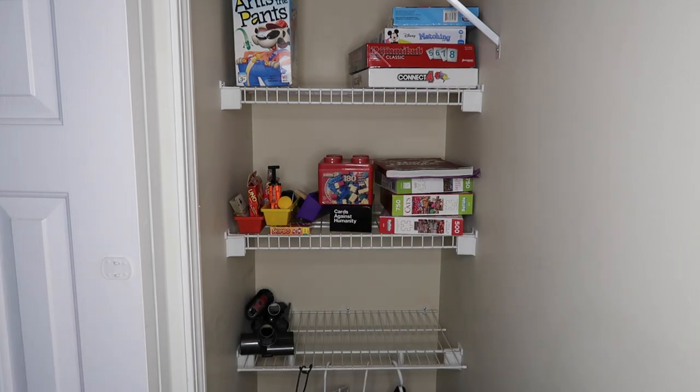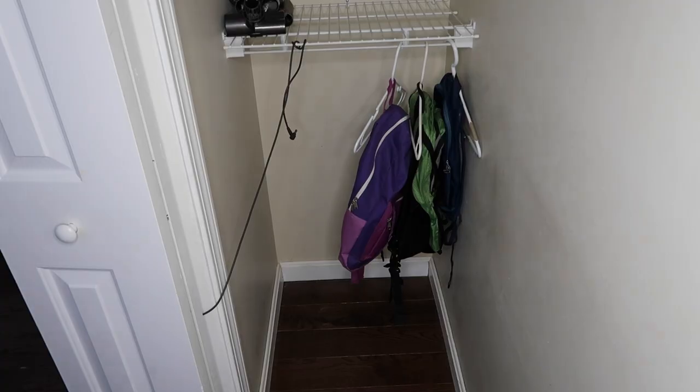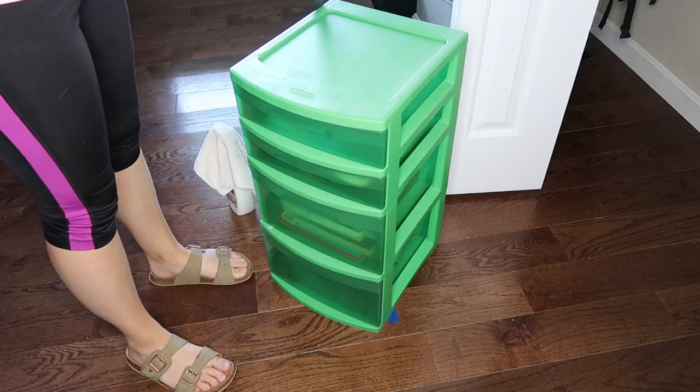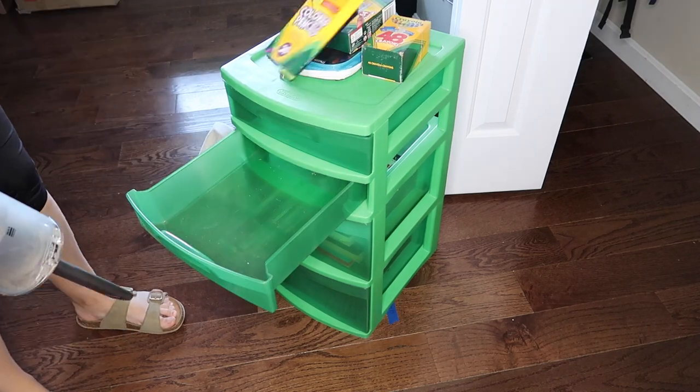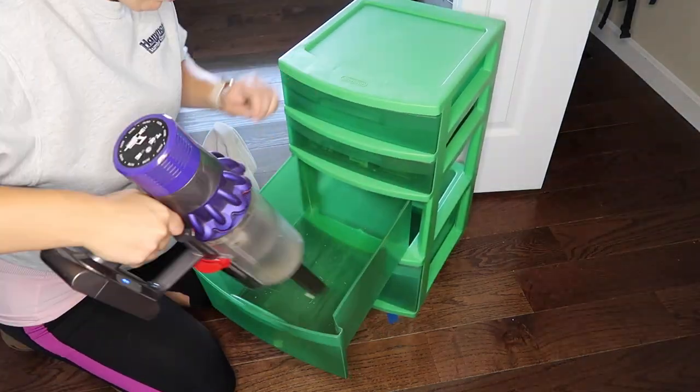I do have plans to buy storage solution items in the future, but I wanted to get everything to where I wanted it before making the decision on what kind of storage solution would best make sense for the space.